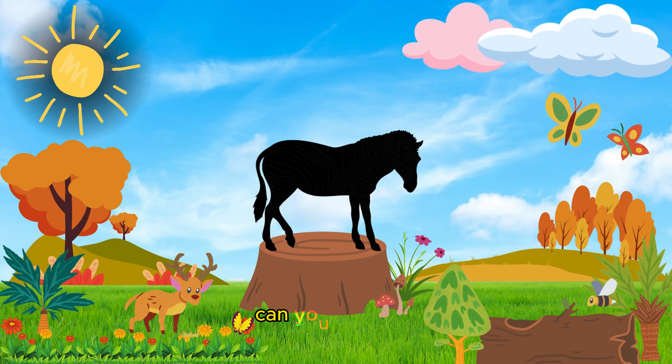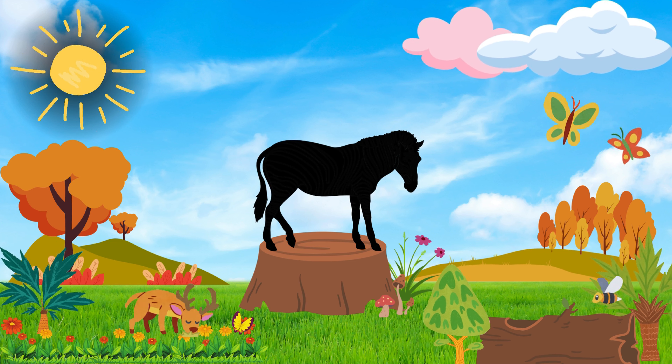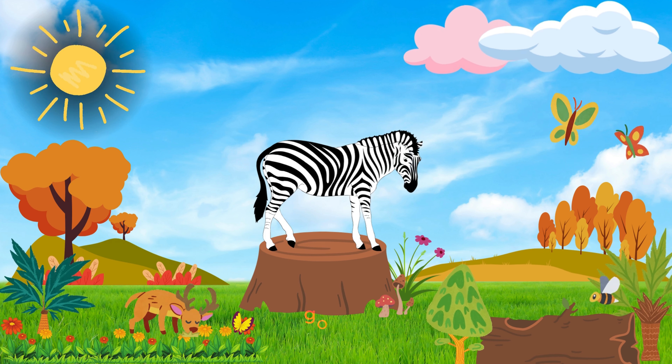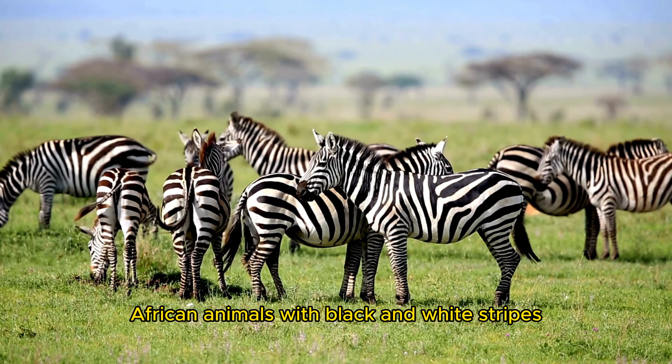Can you guess the animal? Three, two, one! Good job! It's a zebra. Zebras are herbivorous African animals with black and white stripes.